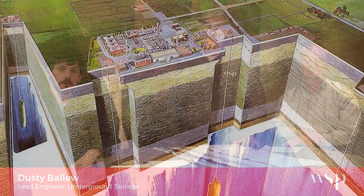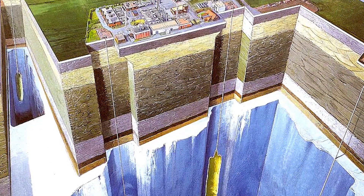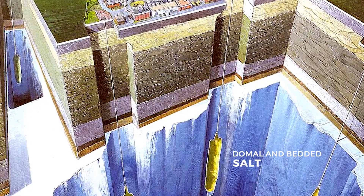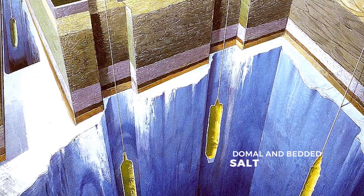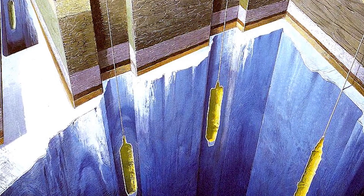Salt caverns are a good choice for storing large volumes of hydrocarbons. Salt under high pressure is almost impermeable to oil and gas movements, so the risk of losing product is very low. The salt also moves under geologic pressure to seal any cracks that might develop — in other words, the caverns are self-healing. In addition, salt caverns are able to withstand regular and rapid injection and withdrawal cycles.